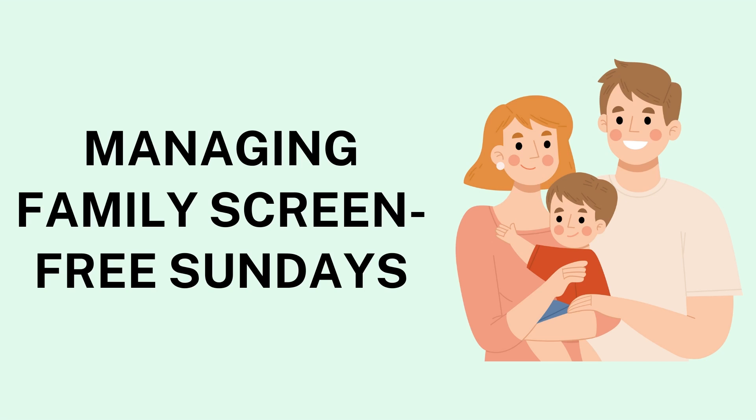Planning Engaging Activities: Replacing screen time with engaging activities is essential to make the day enjoyable and fulfilling. Plan activities that cater to everyone's interests. For younger children, options like building blanket forts, crafting, or playing board games are appealing alternatives to screens. Outdoor activities can also be highly engaging — consider going for a nature walk, having a picnic in a nearby park, or starting a small family garden project.